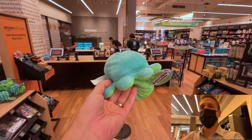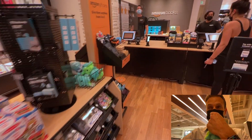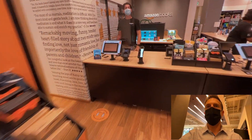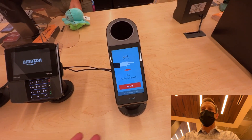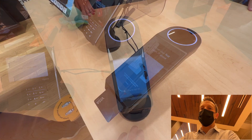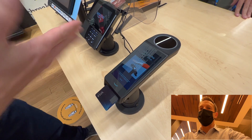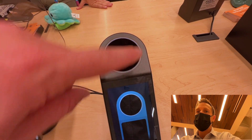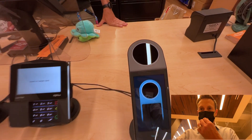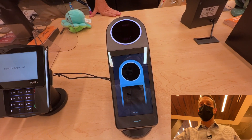So I'm going to check out with the Amazon One and see how this all works. I've already registered my credit card — the registration process is pretty easy. You literally just put a credit card that is registered to your Amazon account, it will recognize that, you hold your palm — your left and then your right — over it. And you can actually see some of the lights in there; it's using infrared to scan your palm.